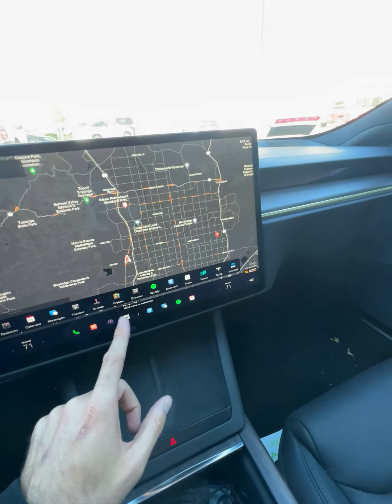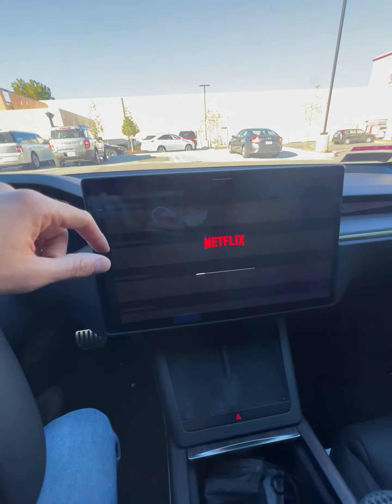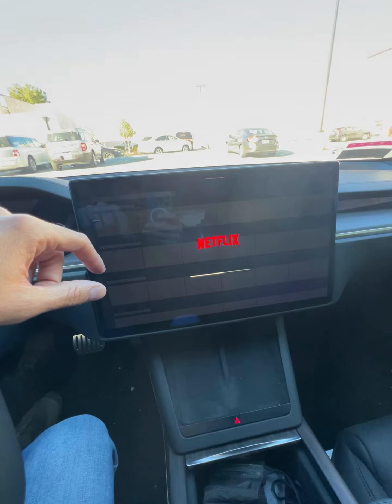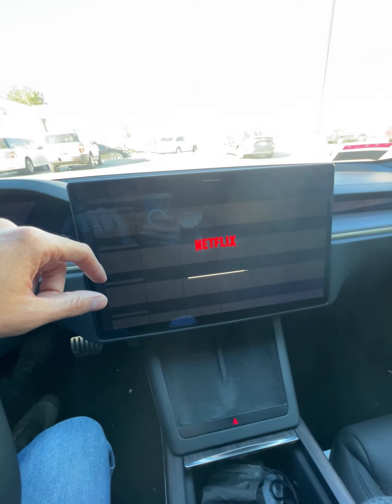One nice, amazing feature is theater mode, which means you can watch your favorite Netflix TV shows, and it looks really nice by definition.